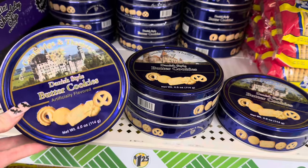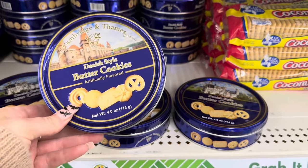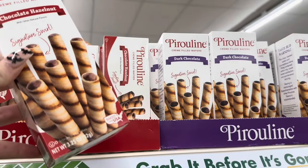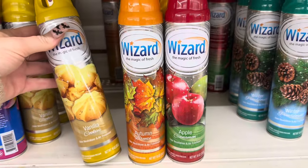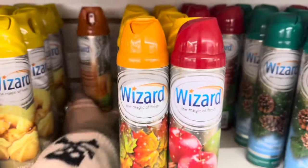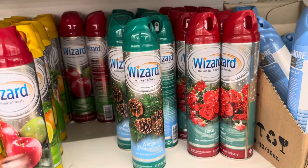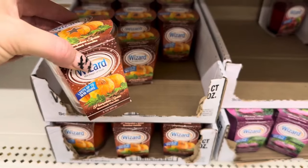These Danish style butter cookies are just a classic — if you're going to be making Christmas baskets, pick these up at Dollar Tree for only $1.25. Walmart tries to sell these for much more. My mom used to work at Pepperidge Farm and would bring these home all the time, so we love them. Wizard put some new scents out in their air fresheners: vanilla cookie, autumn breeze, apple cinnamon, pumpkin spice — which smells very good — and one that smells like pine, perfect for Christmas. They also have the pumpkin spice candle, lasting up to 25 hours.